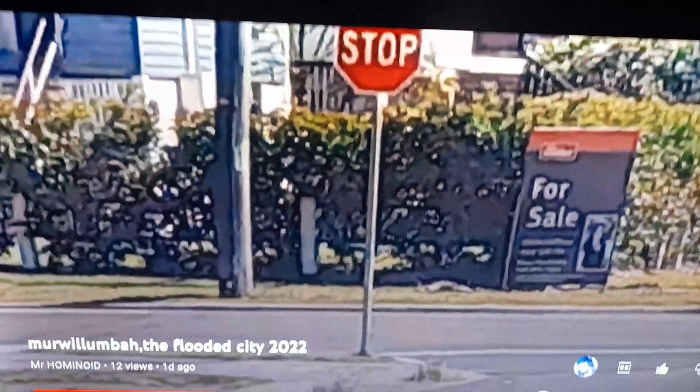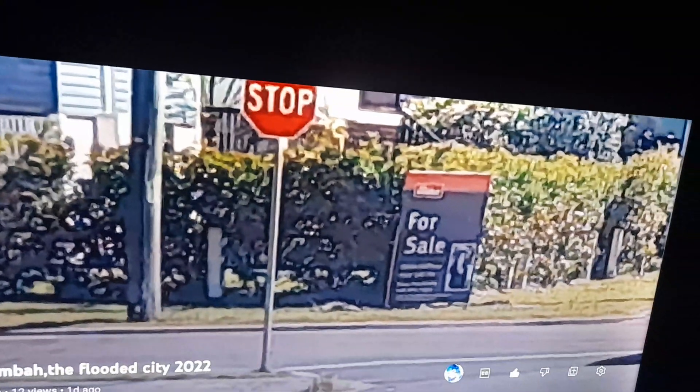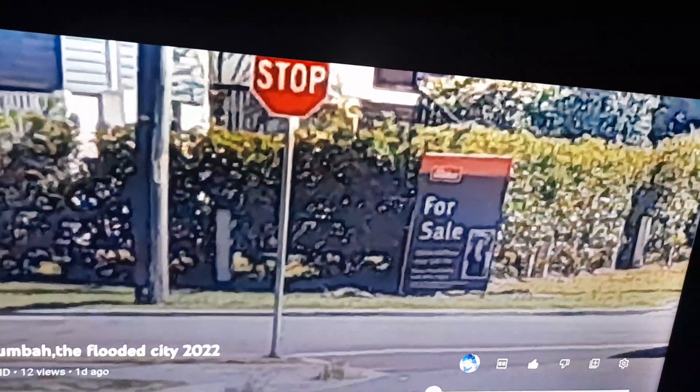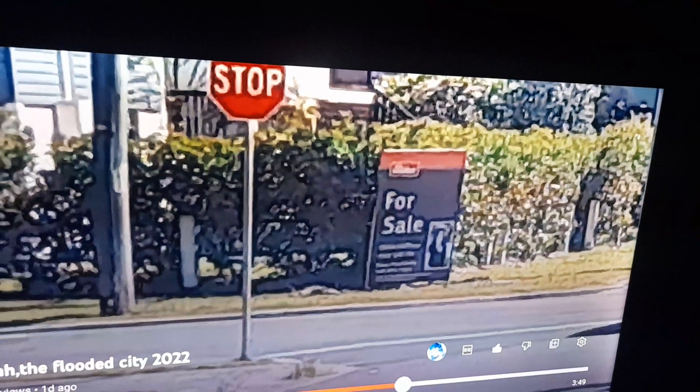The water was up to there on that house in the background - unbelievable. Which means where I was standing, I would have been two yards under water, because I'm looking uphill with the camera zoomed out. You should be careful when buying houses - you never know where it's been or what it's been in.